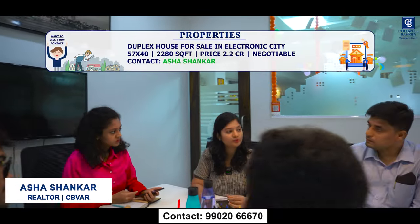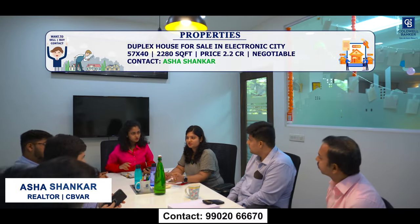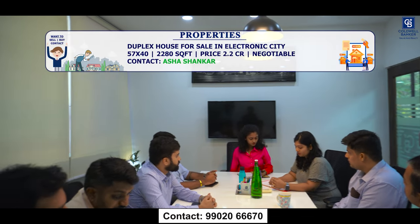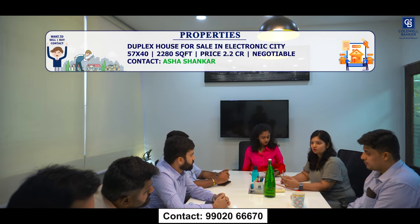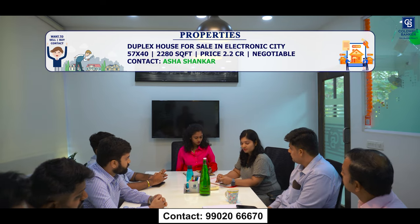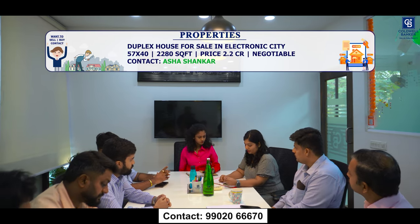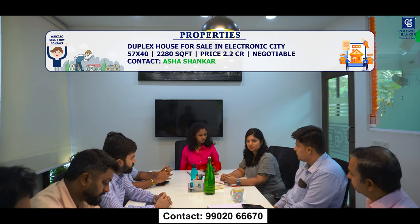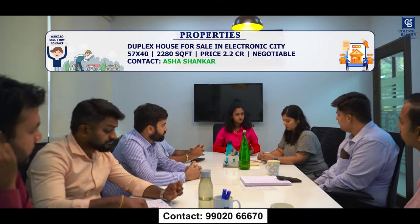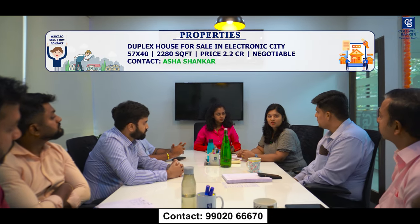This week I have an architect-designed duplex house for sale in Electronic City Phase 1, just 2 kilometres from Infosys. The property is 1.5 years old — the owners are moving abroad and want to sell. Plot size is 57x40 (2,280 square feet), built-up area is 2,500 square feet, G+1 duplex. It is an E-Khata property, priced at ₹2.2 crore negotiable, in a gated community layout.